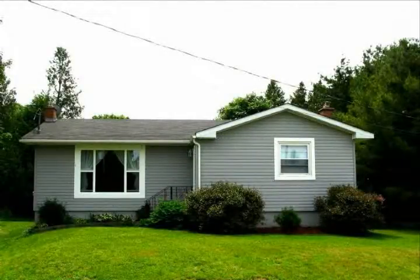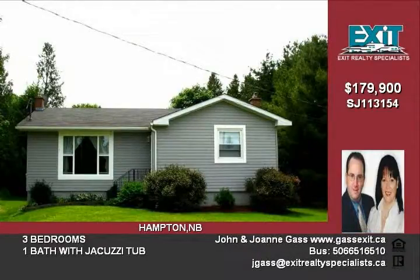A perfect fit for a growing family and first-time homebuyers is found in this charming three-bedroom bungalow located on a quiet cul-de-sac in family-friendly Hampton.